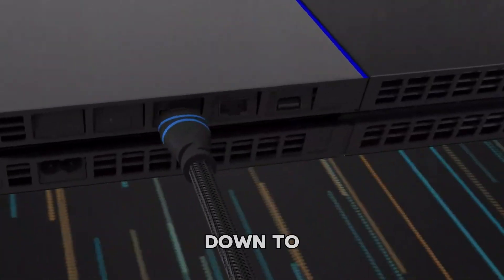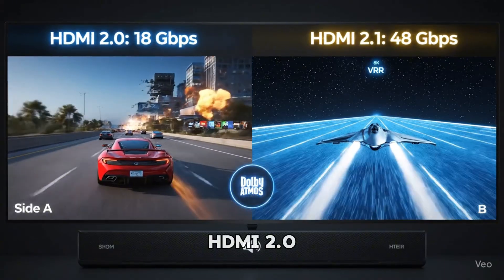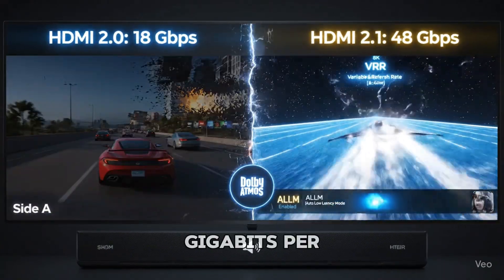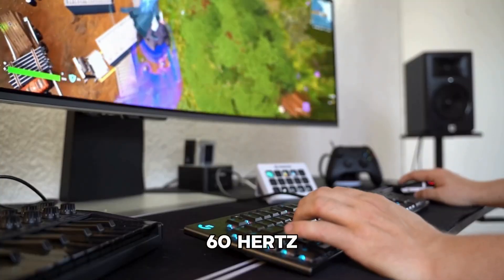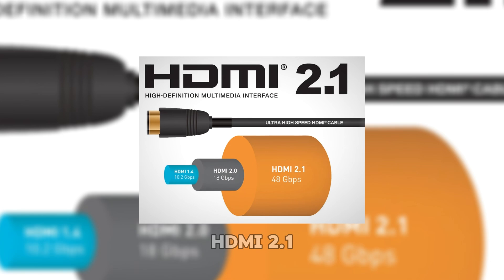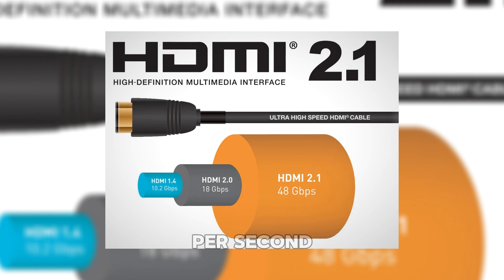The biggest change comes down to bandwidth — basically how much data can travel through the cable at once. HDMI 2.0 tops out at 18 gigabits per second, which is enough for 4K resolution at 60Hz with HDR. HDMI 2.1, on the other hand, boosts that up to a massive 48 gigabits per second.